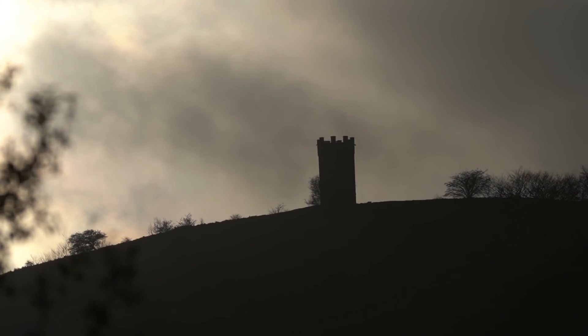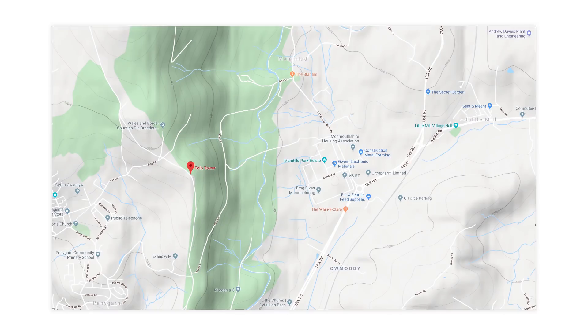My chosen target is Folly Tower in Pontypool. If you take a look at the terrain view in Google Maps, you can see it's nicely perched on top of a steep slope, so from anywhere to the east in that region you can see it silhouetted against the backdrop of sky. You might remember Folly Tower from one of my moon photography videos where I nearly got thwarted by cloud and it got really exciting.